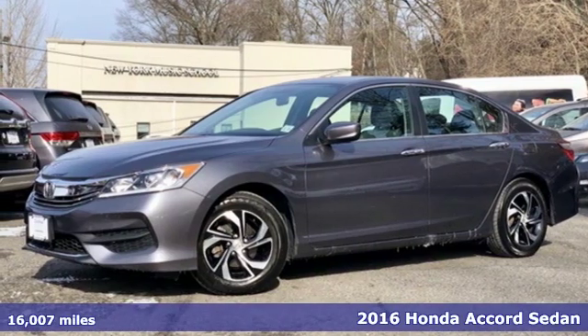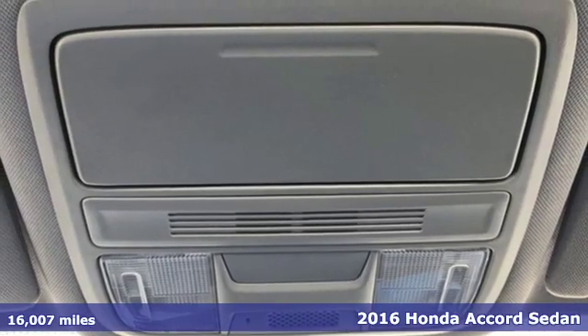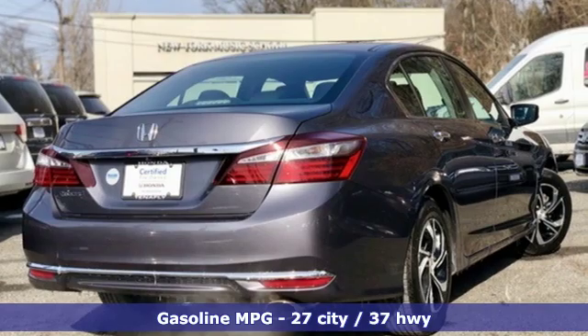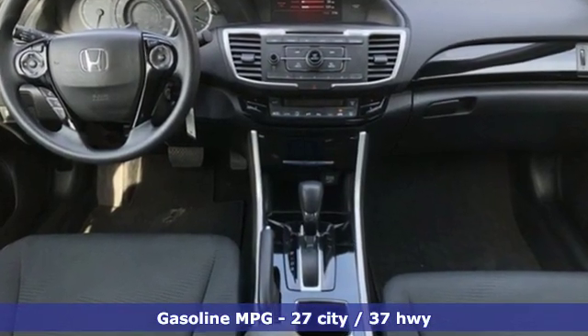Here's a 2016 Honda Accord Sedan. Honda's flagship car isn't just a vehicle, it's a legacy. It comes with all the amenities you need: streaming audio, wireless phone connectivity, and dual zone climate control.